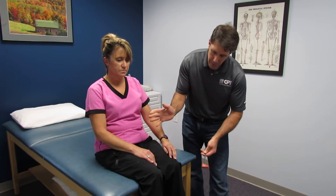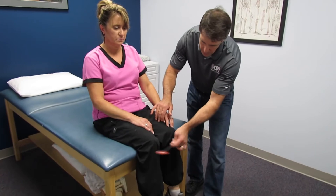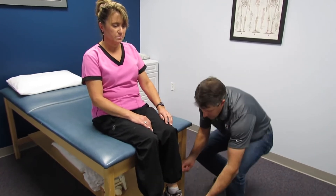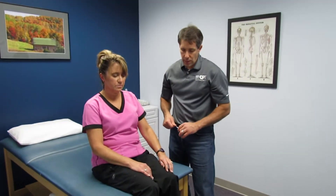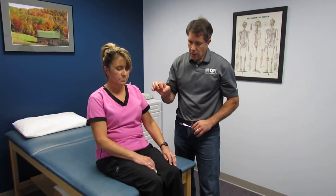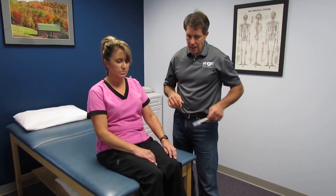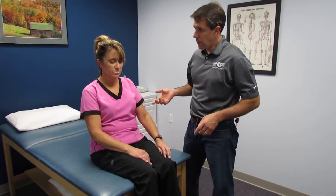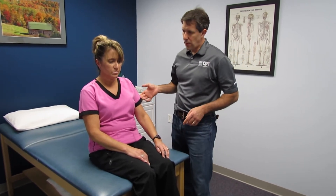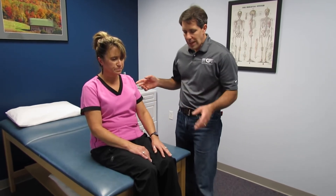So when I see that, I always check the reflexes lower, and she is very hyperreflexive here, same thing in the Achilles. One needs to be concerned with either a central cord compression or maybe some sort of a head injury. When we noticed that, we asked her — in 1994, she had a motor vehicle accident and was in a coma for two weeks. That hyperreflexia could be coming from that injury.